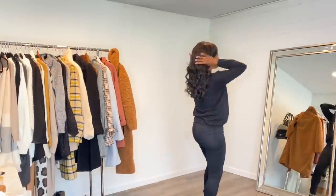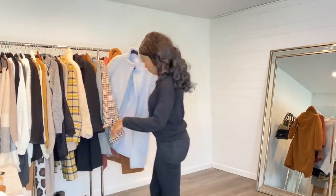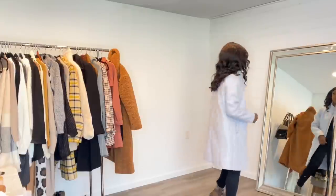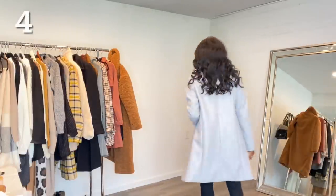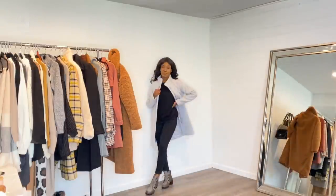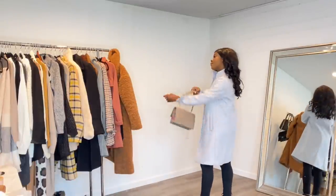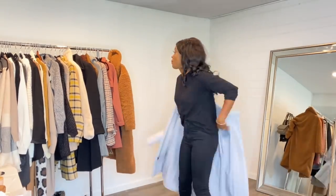I'm keeping on the same outfit but just switching out my jacket and shoes. I'm doing this gray coat from Walmart and these gray boots also from Walmart. These boots are super comfortable. This is a super easy, casual, everyday outfit — great for running errands or if I'm going somewhere and just want to look put together but still really cute.